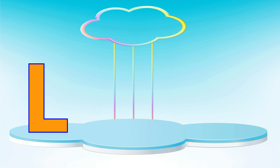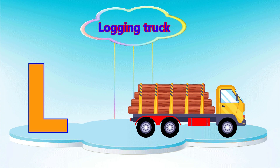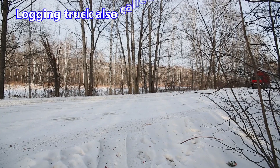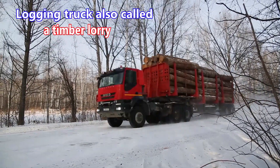Letter L. L is for logging truck. A logging truck is used to carry timber.